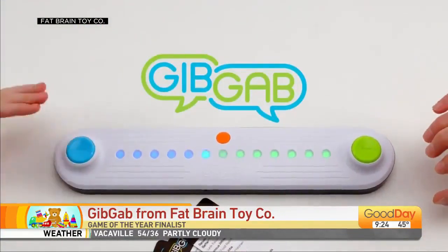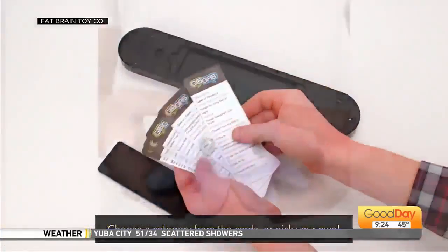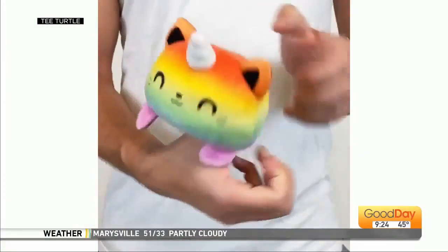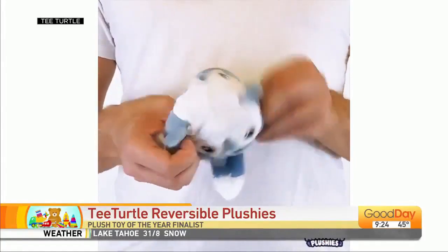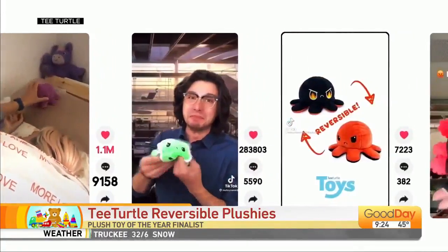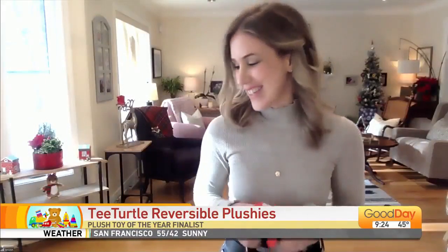Now tell us about the Tea Turtles — the little reversible plushies. These are reversible plushies that have gone viral and taken TikTok by storm. They're these nice, squeezable sensory fidget toys, but you can actually use them to express your mood. You just turn them inside out and their funny little faces are revealed.